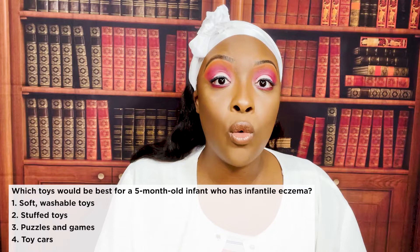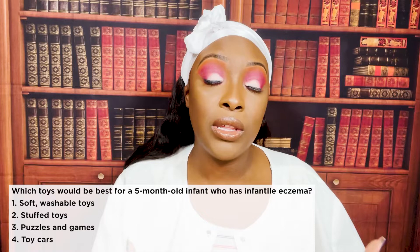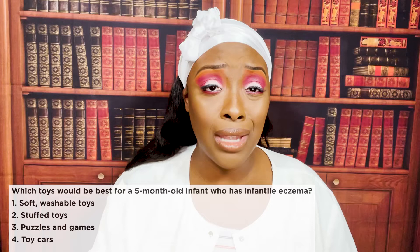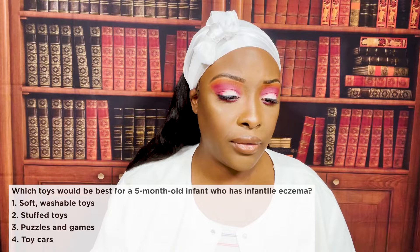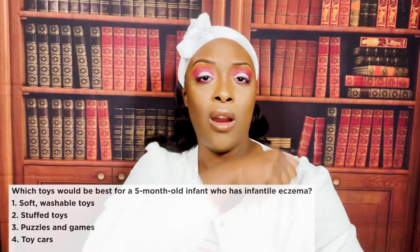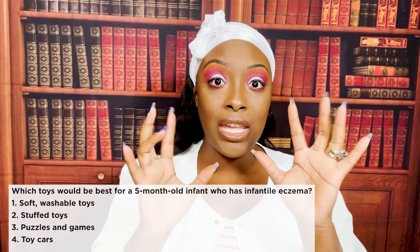The correct answer is one: soft washable toys. You want toys that are washable so dust and other things can't collect on them, because this child already has eczema — they have excessively dry skin and they're always scratching. Stuffed toys are contraindicated because they collect dust. Puzzles are too advanced — the child is only five months old. Toy cars are also a problem: that child can use them to scratch their skin.